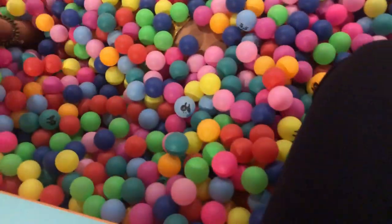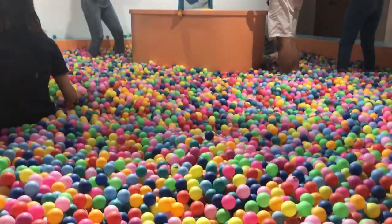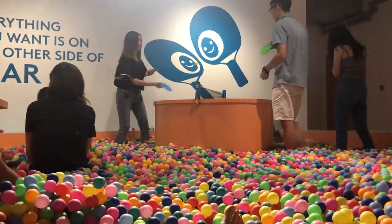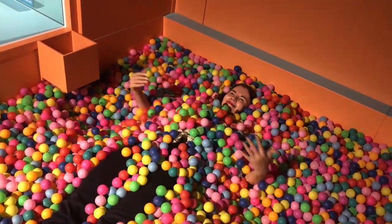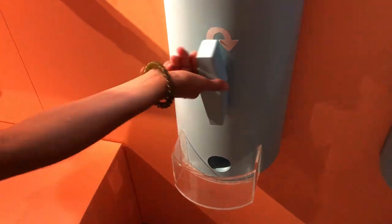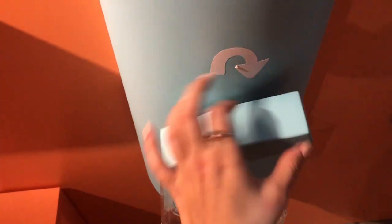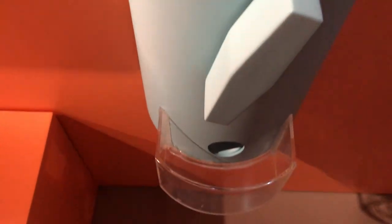The last room was filled with ping pong balls. I've never played on a playground filled with plastic balls, and as a kid I was just so happy to find that experience. You could even take one ball with you.